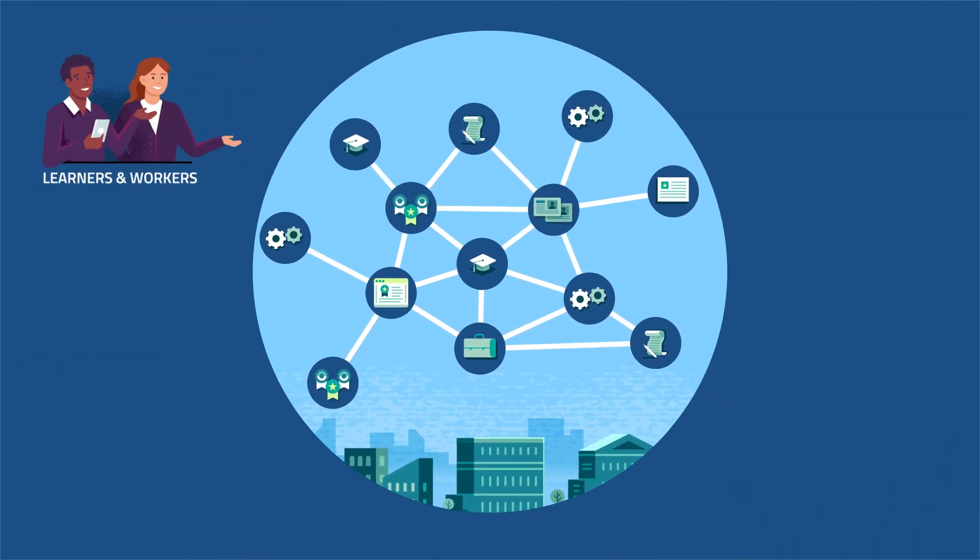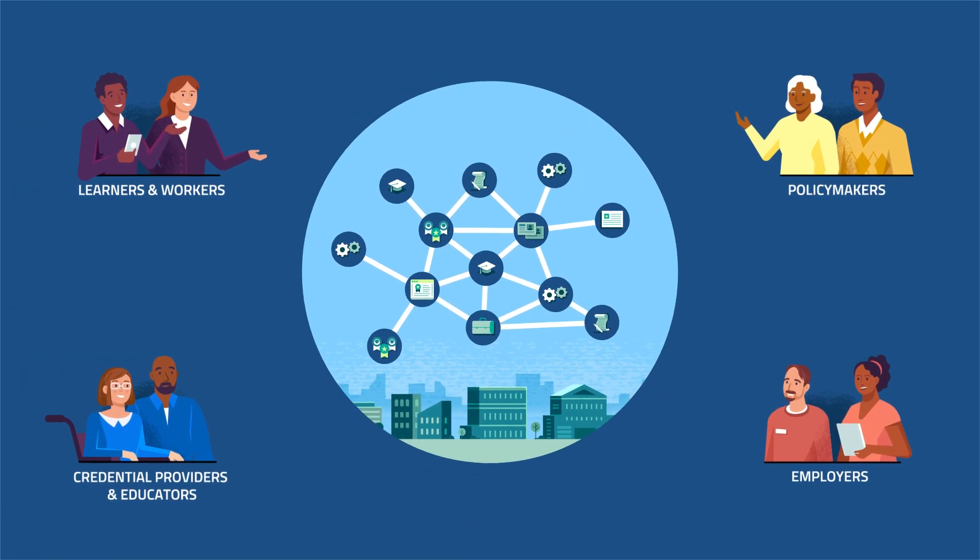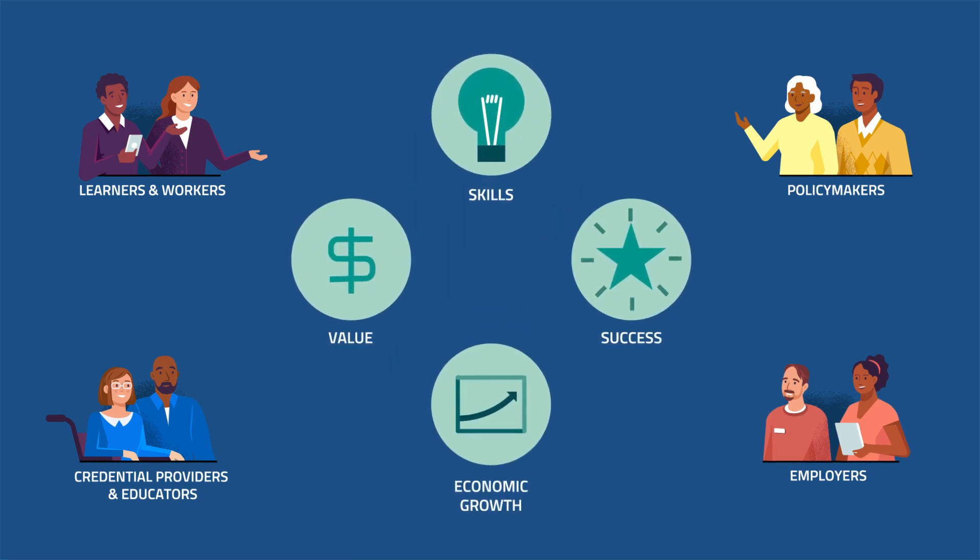Then all stakeholders — learners, workers, educators, policymakers, and employers — can understand the opportunities the pathways unlock.